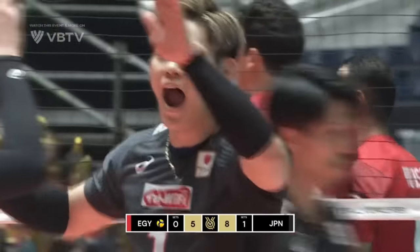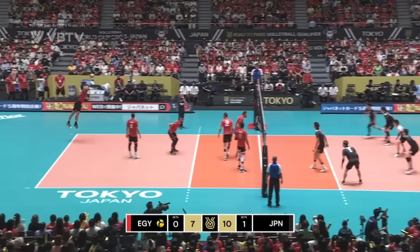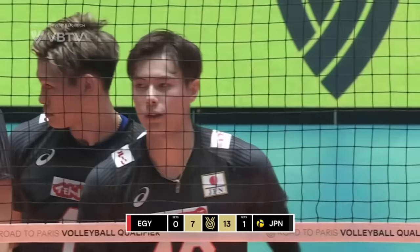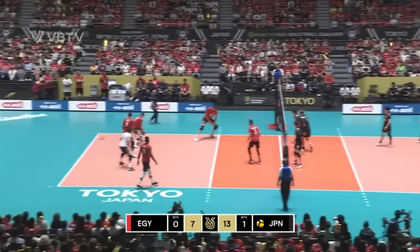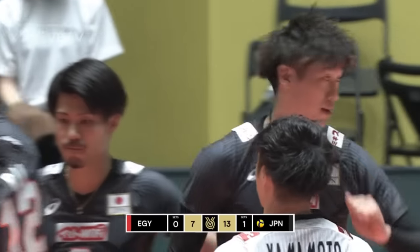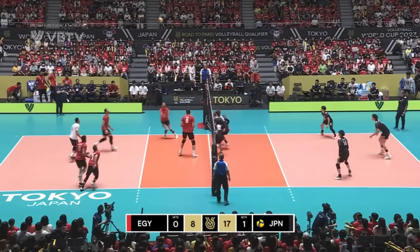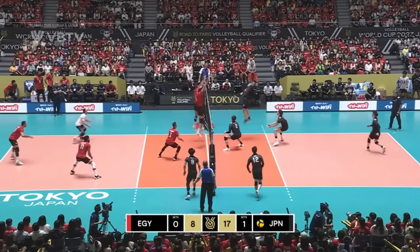Wide open spaces there. Serve coming in from Abdul Rahman Sayoudi. Akita — oh, what a finish. 13-7. Oh, it's another one — that's three points in a row. Scrambled forward by Egypt, in a good position here. It's cut out by Japan. What a set that was — over the head of Ryan Takahashi.